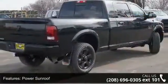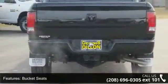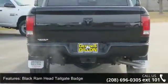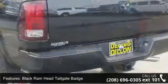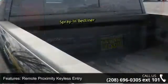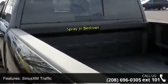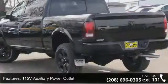Power Sunroof, Bucket Seats, Black Ram Head Tailgate Badge, Remote Proximity Keyless Entry, Sirius XM Traffic, 115V Auxiliary Power Outlet, Media Hub, 5-year Sirius XM Travel Link Service, Uconnect Access and Sport Appearance Group. This vehicle shows low mileage and has a smooth ride.